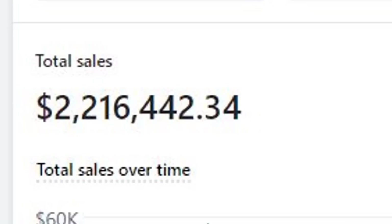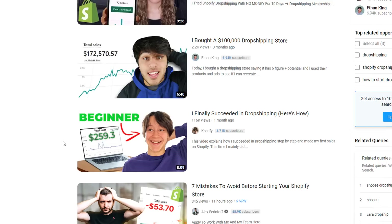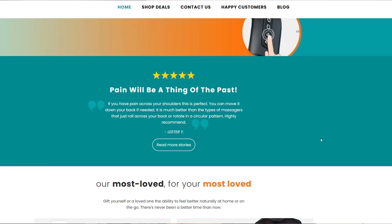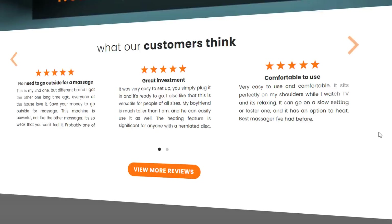Today I want to share with you my story of how I was able to generate seven figures with my e-commerce dropshipping store. Not many dropshipping or e-commerce content creators out there are willing to share their store, or maybe they just grabbed it from the web. I'll be providing full transparency of my store, my ads, and how I was able to achieve this milestone within one year.